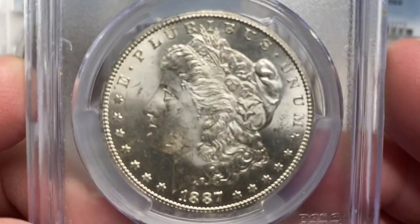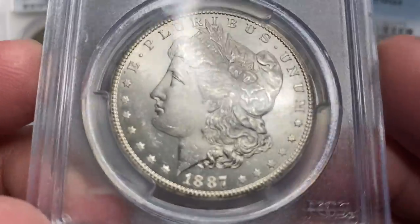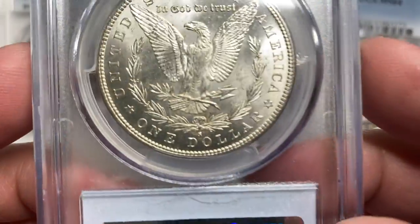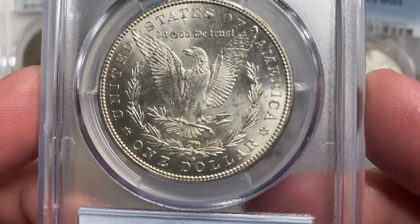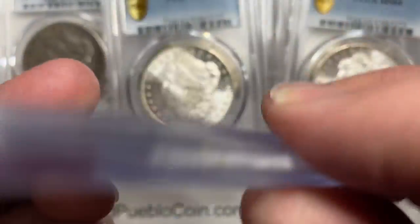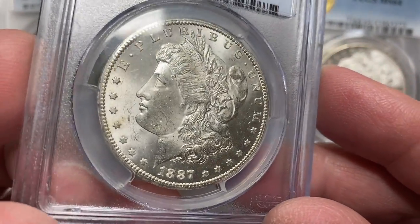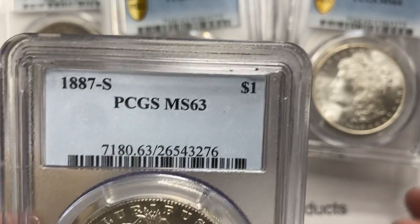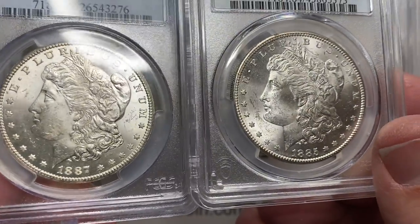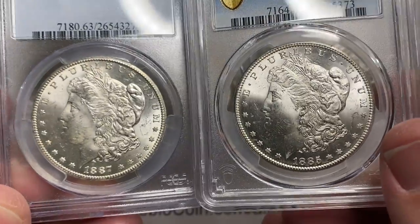We're going to stay in this same lane with an 1887-S. The 87-S has come uncirculated a little bit more frequently than the 85-S does. This coin is mostly white with a little bit of toning — you see the toning over by the star in front of her cheek, in front of her chin. They called it an MS63. Just take a minute to see that both these coins are really very comparable, just kind of a touch difference — a judgment call on those.